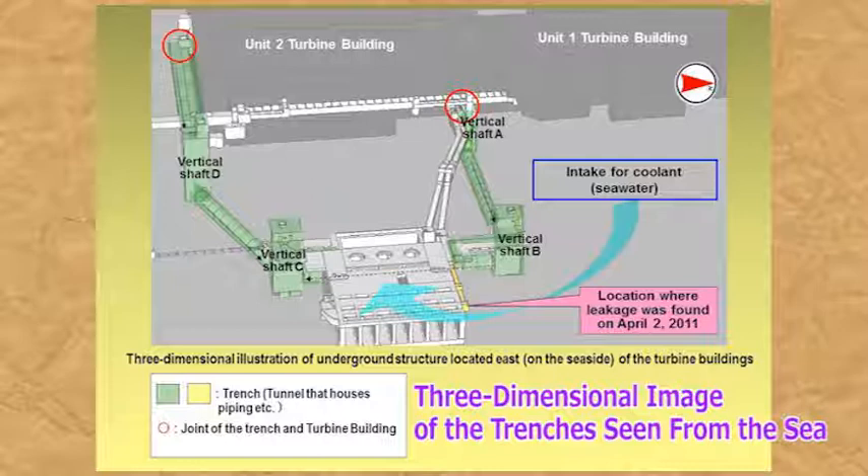For example, approximately 5,000 tons in unit 2 and approximately 6,000 tons in unit 3. Since the accident, we have taken measures to prevent this contaminated water from leaking into the ocean. We recognize that removing the contaminated water is an urgent, key task. However, construction work to remove contaminated water from inside the trenches' main bodies is difficult because the radioactivity around them is high. For this reason, the construction method was carefully considered.